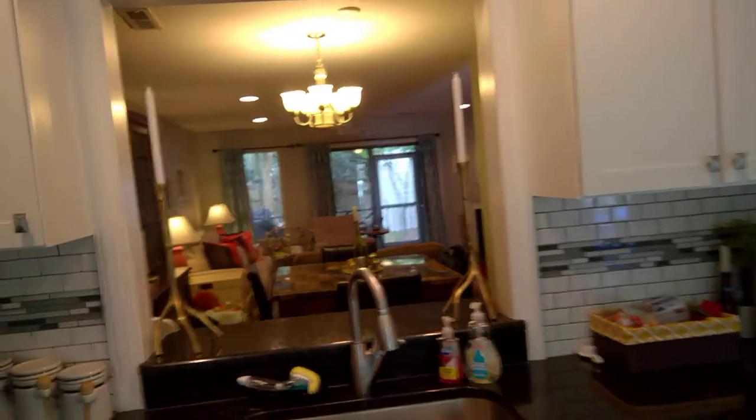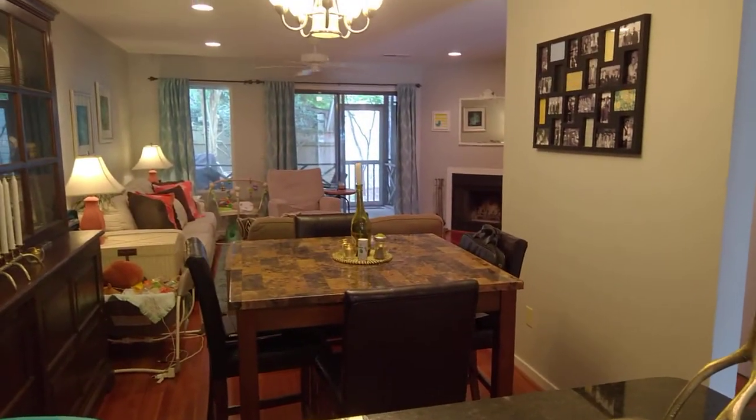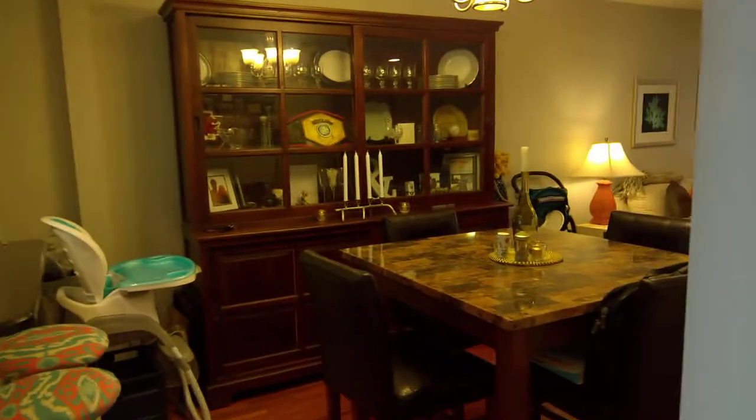One thing I like is this open area, so that way when you're entertaining or cooking for the family or friends, you can see into the living room and dining room area. So as you're preparing the meals or drinks or whatever, you can be a part of it.